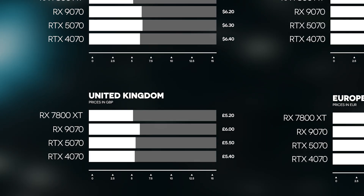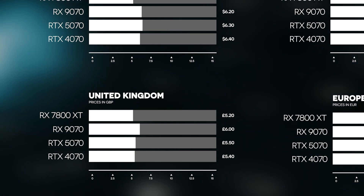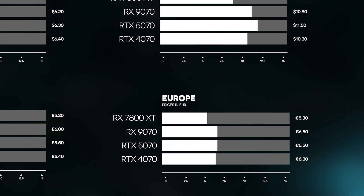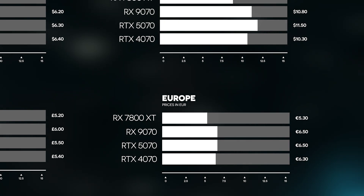In the UK market, the numbers are much flatter; however, the RX 7800 XT comes out as the best value again with a cost per frame of 5.2. And in the European market, the 7800 XT is about a euro cheaper per frame than the rest. In percentage terms, you're saving about 15% per frame by going with this GPU.